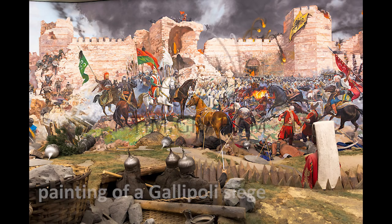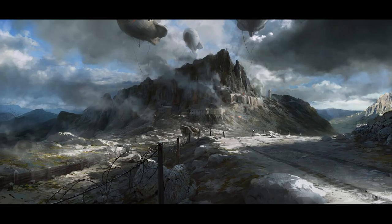From previous Battlefield 1 videos, we determined that Gallipoli was almost certainly going to be one of the battles in the game — whether single player or a multiplayer map, hopefully both. One image here pretty much confirms it. So yeah, if you ever wanted to siege a castle in Battlefield, it looks like you might be able to do that.